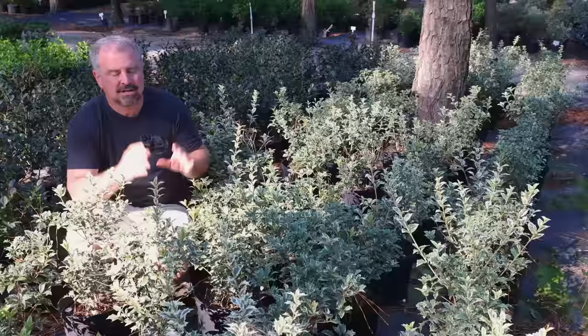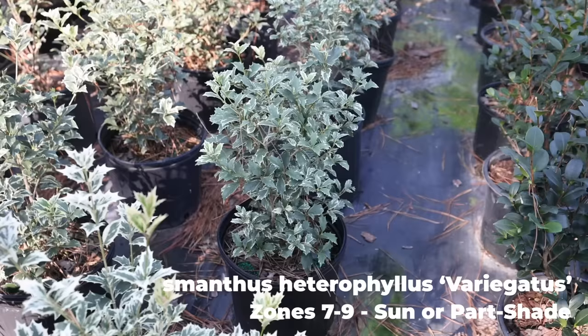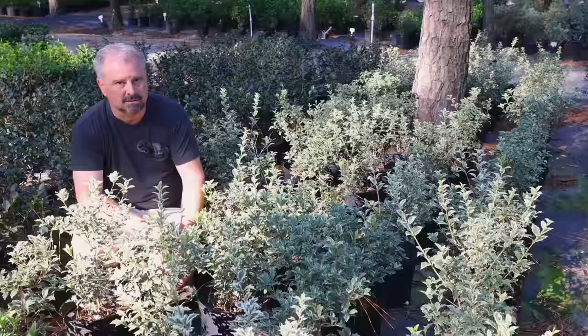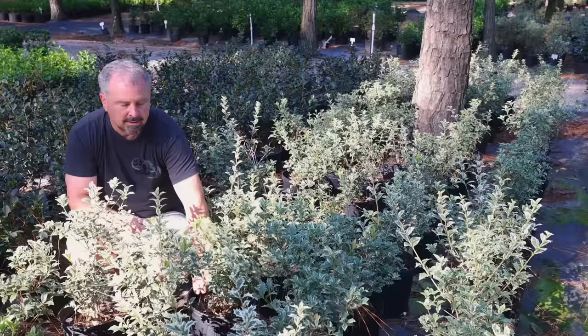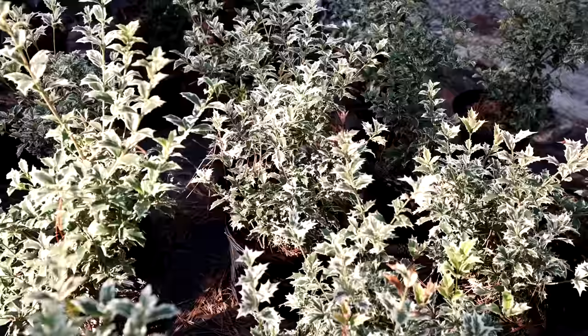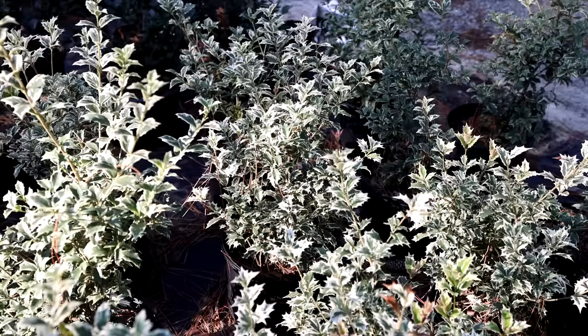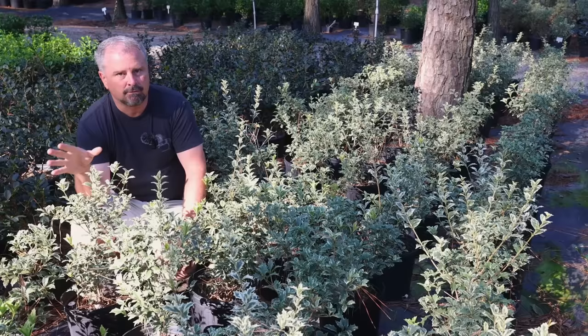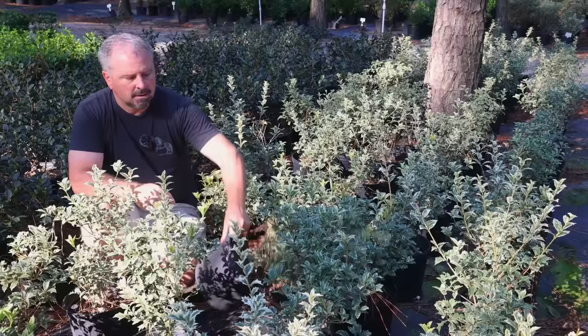Here's a variegated osmanthus. This one is similar to goshiki osmanthus, which I've shown many times. Goshiki stays much more compact on its own, while this regular variegata can end up 8 to 10 feet easily but can be kept smaller without any problem. Just a great, very stable variegation — disease and insect-free — and it gets fragrant flowers along the stems during October and November, and then again in March and April. A great pop of color in a part-shade space, and this plant will also take pretty much full sun.